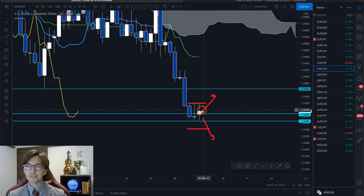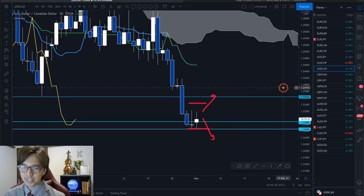It's been downtrending, but now it's ranging and retracing. So we have to be careful and patient in this condition.